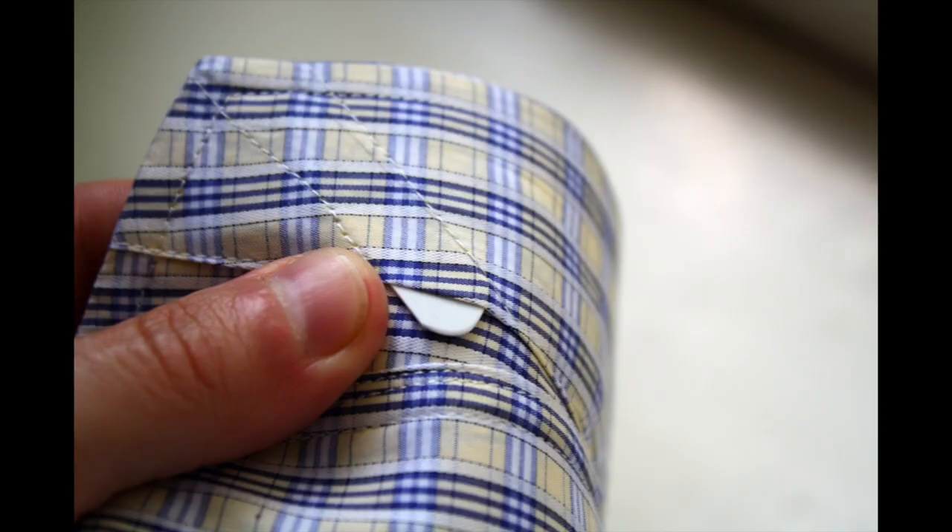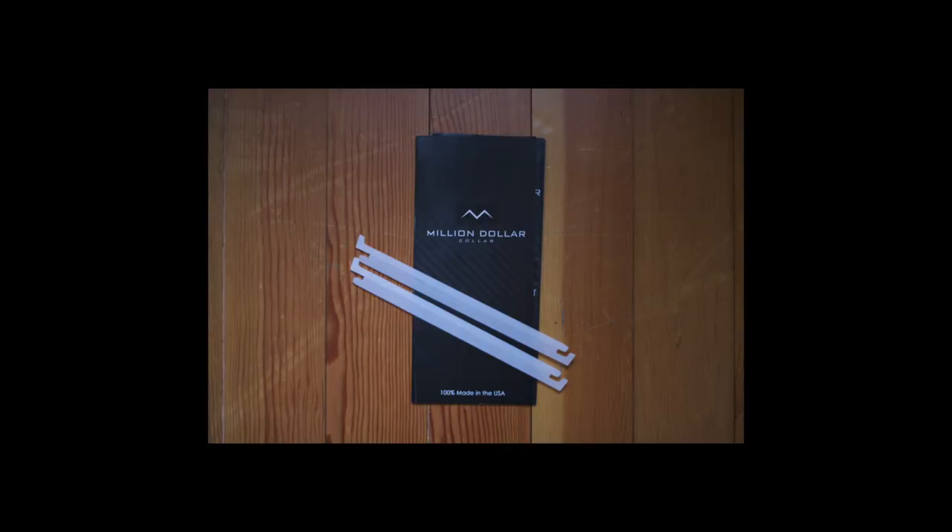To avoid a sloppy collar and placket, first you can use collar stays — little plastic or metal inserts that you slide into the back of your collar point to weigh it down and keep it lying flat. If you don't have any, I recommend getting some — there's a link below. To fix sloppy placket, the best solution I've found is a product called Million Dollar Collar. It's a little plastic insert that gets sewn into the placket of your shirt permanently, so you can wash it or dry clean it and it stays there forever.